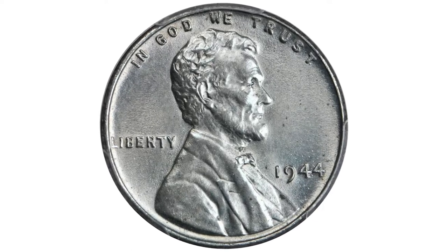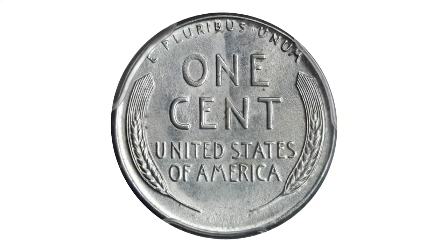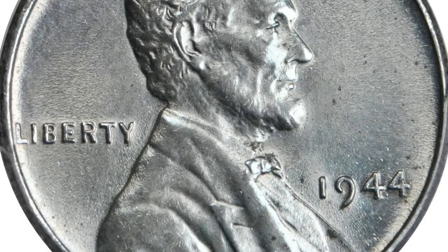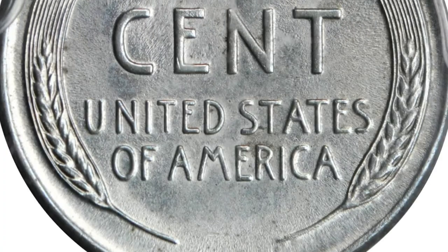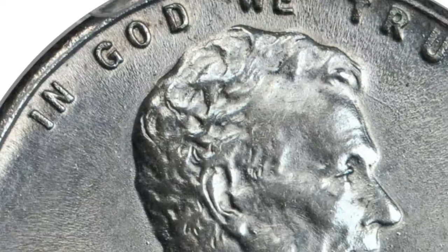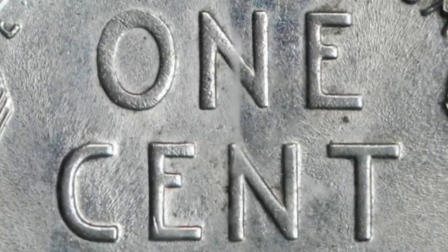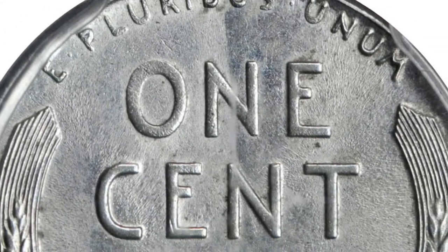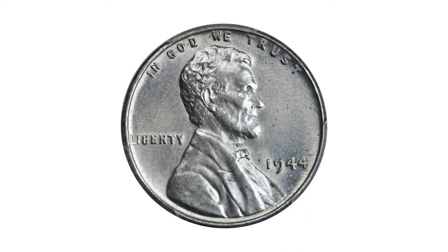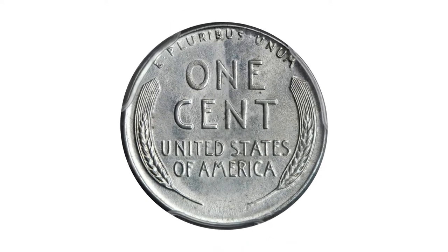Another wartime error coin: a 1944 Lincoln cent struck on a leftover steel planchet, graded mint state 64 by PCGS and approved by CAC. A bright and lustrous steel grade example with exceptional eye appeal. The surfaces are mark-free, save for a few specks seen under low magnification. Like its 1943 bronze cent counterpart, the 1944 steel cent is a highly prized error that has enchanted collectors since its discovery by collector Richard Fenton in 1945.